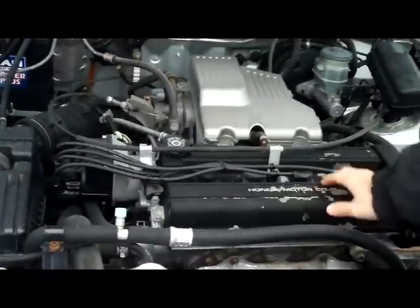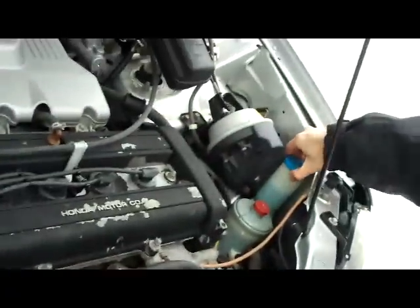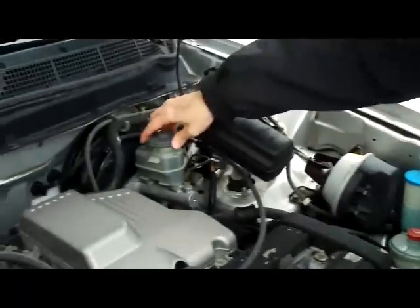Under the hood you have the standard 2.0 four-cylinder dual overhead cam engine. Insulated dipstick, maintenance-free battery, centrally located fuse box, air filter, and your windshield washer reservoir. Also power steering and power brakes.